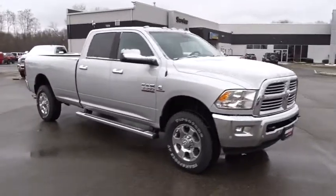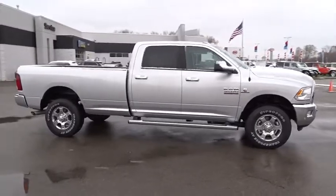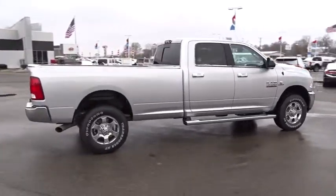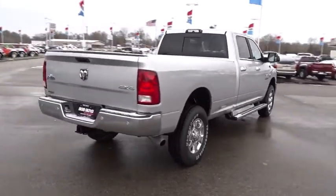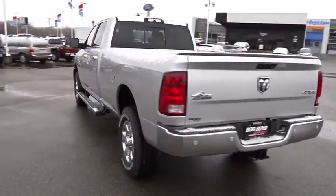2018 Ram 3500. The Ram 3500 is a solid option for truck buyers in need of hauling capacity and serious towing. With names like Hemi and Cummins under the hood, there's plenty of muscle to back it up. This vehicle has less than 100 miles. Here are some of this vehicle's great options.